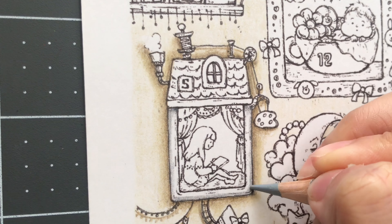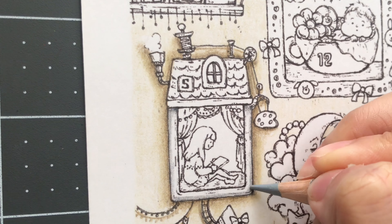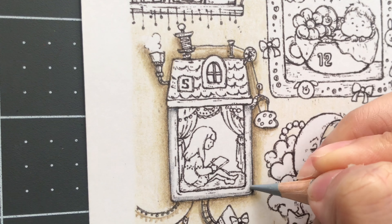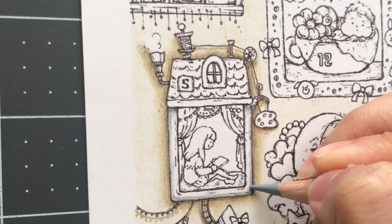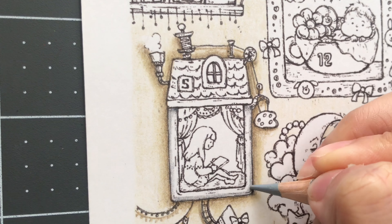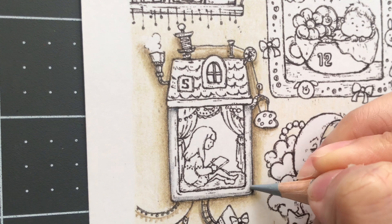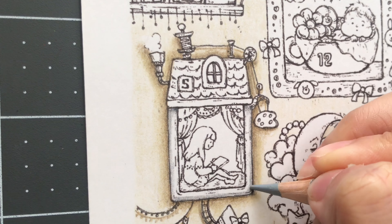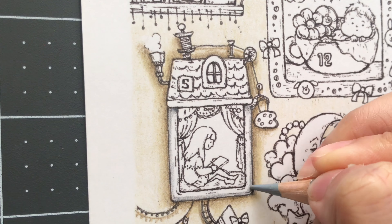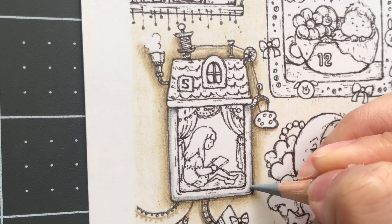I'm going to do the inside part of her room now. I'm doing the same thing I did on day 4, but instead of using sand, I'm going to be using cream. The colors I'm going to use are raw umber 184, sepia 182, and then cream number 127.